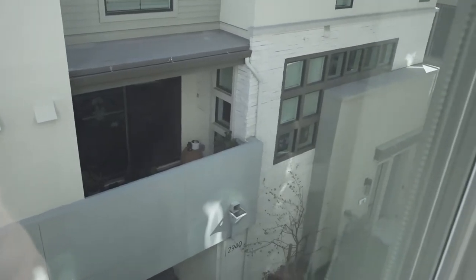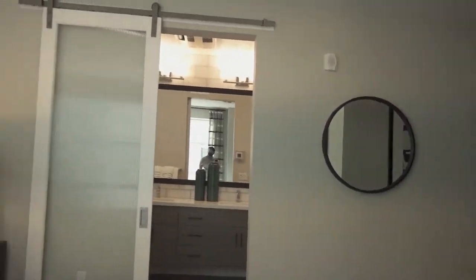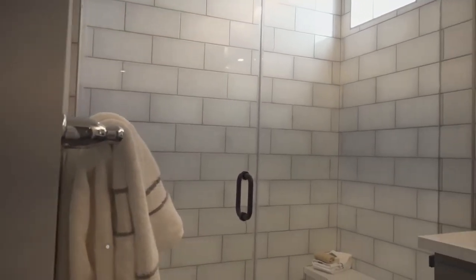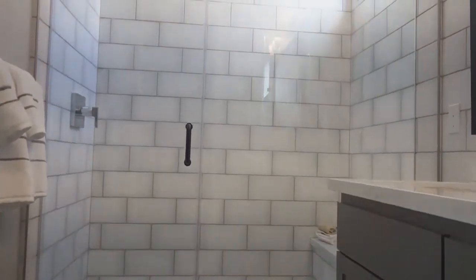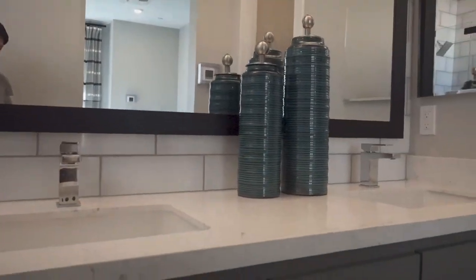That's the bad thing about homes in California — there's not much privacy. You look across, you see your neighbor. The land here is so expensive, and you pay millions of dollars. This is pretty nice — I like the tiles in the back, looks like something you see in the kitchen, but at least it continues all the way to your his and hers.